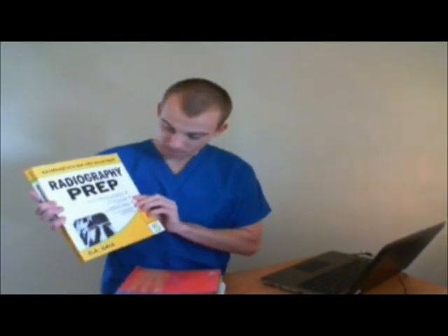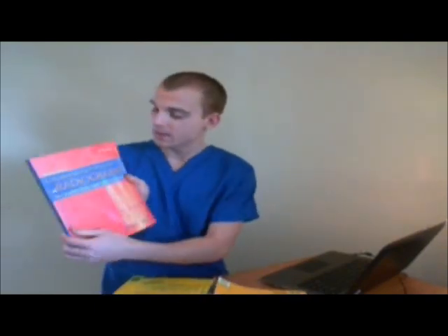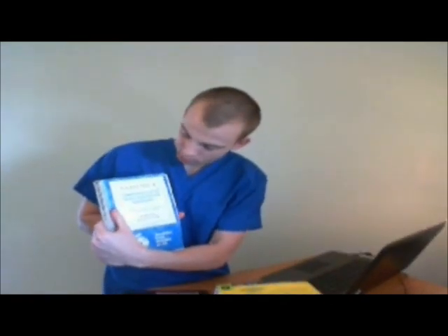Hi, my name is Mike Pyatt and in my hand I have five different review books for the ARRT Radiography Examination. I have Radiography Prep by D.A. Sayer, Mosby's Comprehensive Review of Radiography, Lane Q&A Radiography Examination by D.A. Sayer, Correct Text Comprehensive Set of Review Questions for Radiography, and Radiography Exam Secrets. So the question is, why do I have five different radiography review books? Which one is the best one and which one is the best one for you? That's what we're going to talk about today.